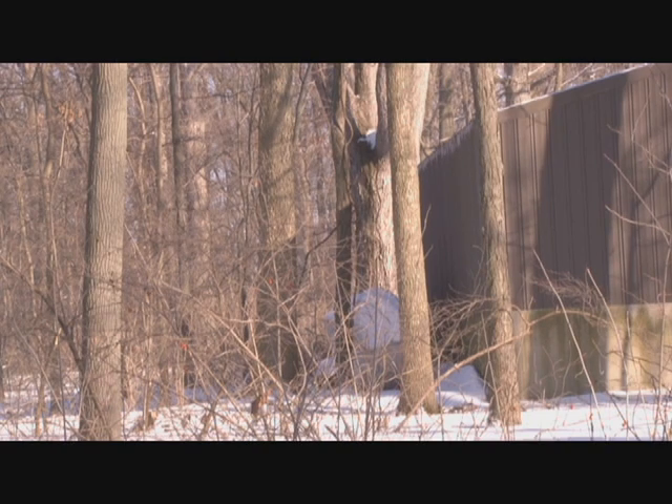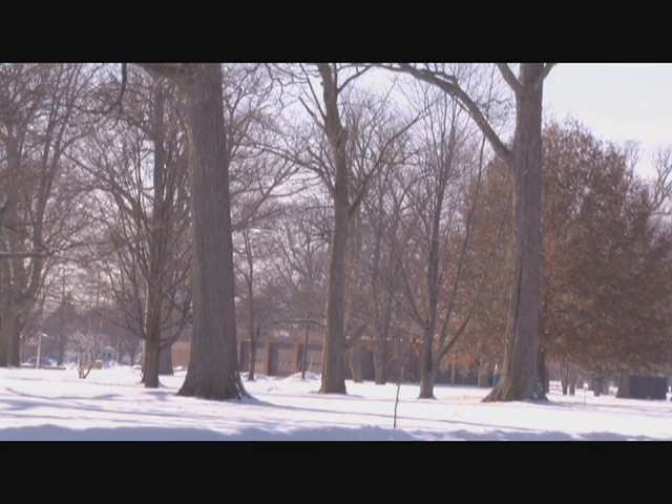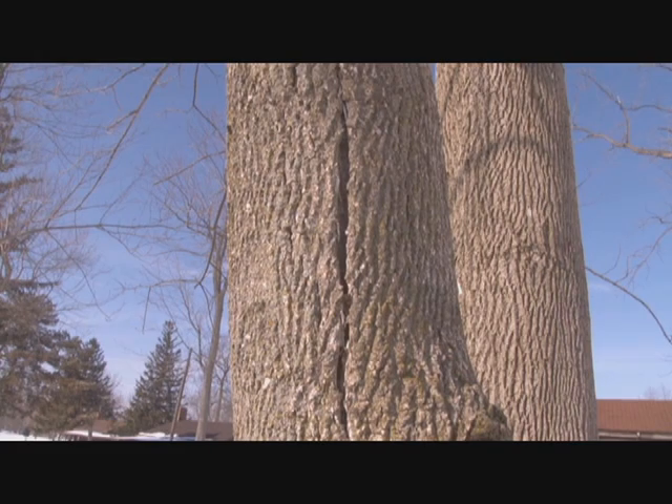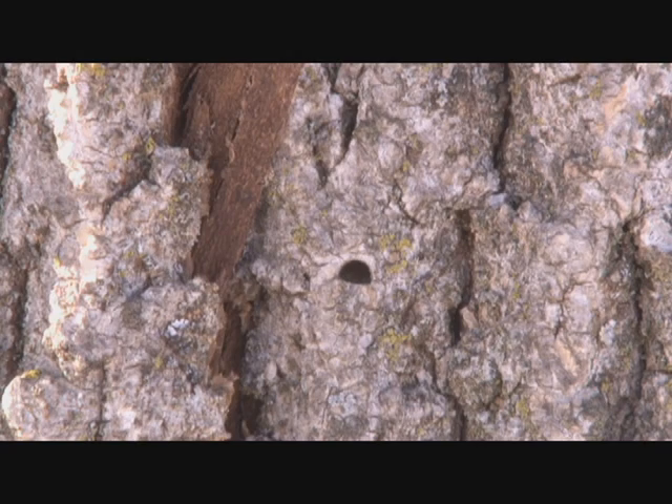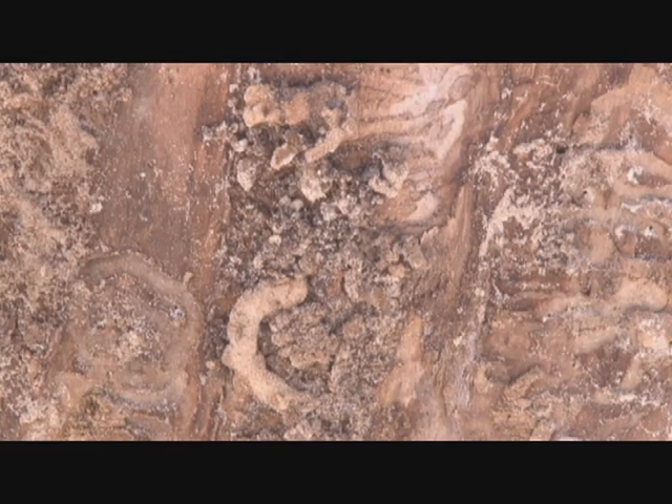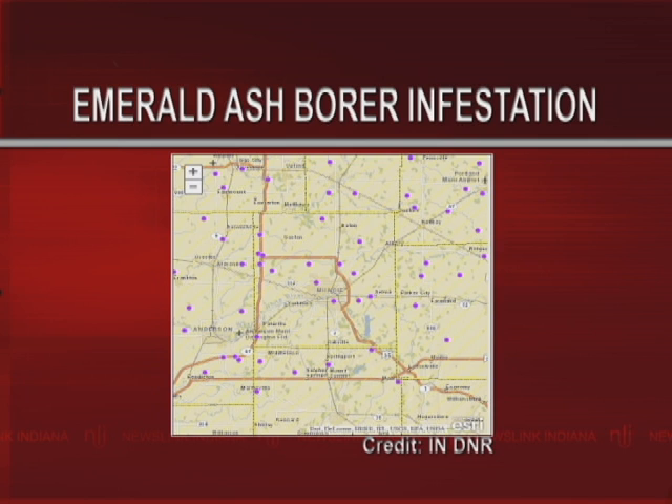Winter may mean bad roads and other yearly struggles, but this winter's cold temperatures could offer some relief for nature. Emerald ash borer is an invasive insect that has spread rapidly since appearing in the United States, including several areas around Delaware County and on Ball State's campus.